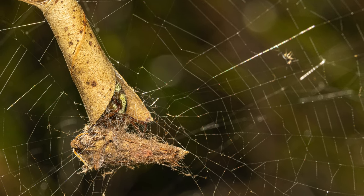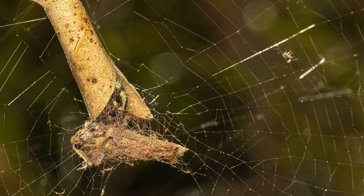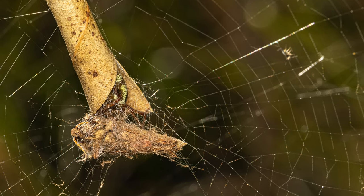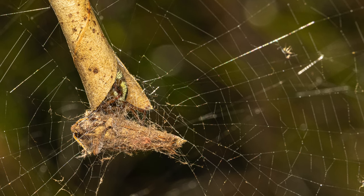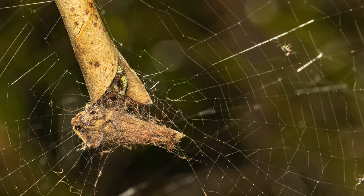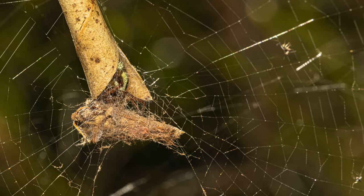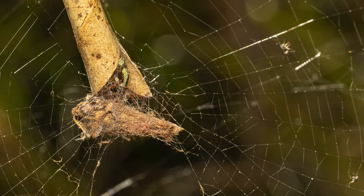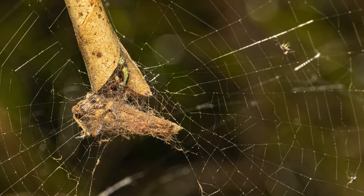Their main food source is flying insects, including insects larger than itself, such as this moth that was at least twice as large as the predator. They are noted for their sexual cohabitation and its function in mate-guarding behavior. This means that the male and female live together in the same curled leaf, occupying opposite ends of the retreat, with the female at the open end.